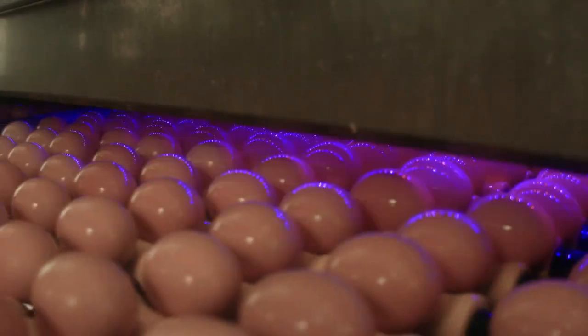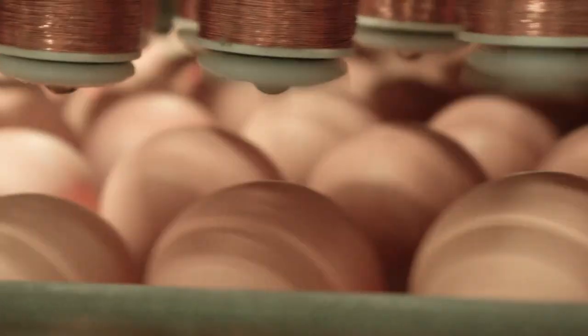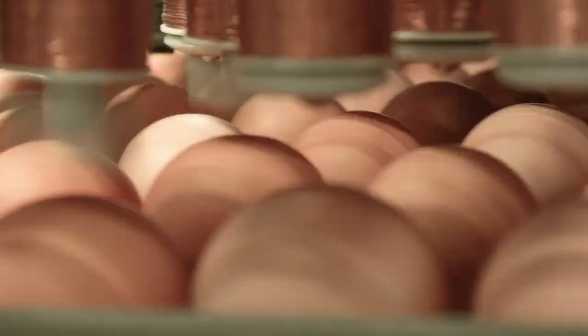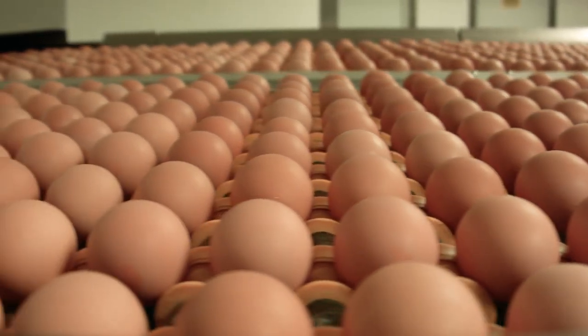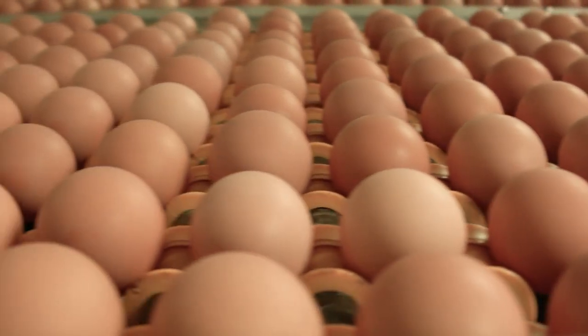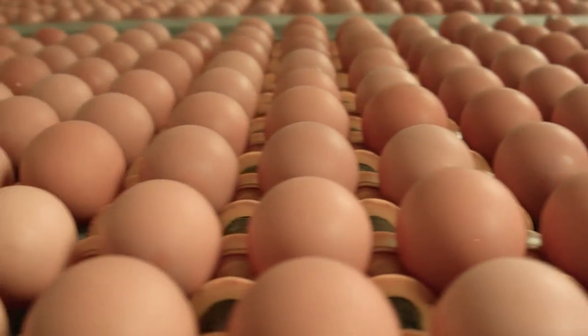If an egg is dirty, it gets rewashed. After that, the eggs are passed through a crack detector where we actually tap each egg and listen for sound waves — if there's any slight crack in an egg, we determine it's a cracked egg and send it to a different purpose than a retail pack. If an egg is leaking at that point, it's removed from the system and is considered not fit for human consumption. Once the machine determines it's a good quality egg, we weigh each egg and determine its size, and based on that size we send it to the appropriate carton — a large egg or a medium egg, as you would see on the egg carton.